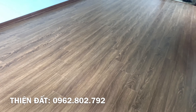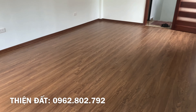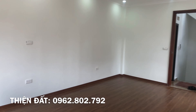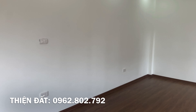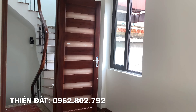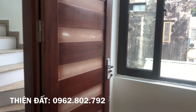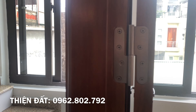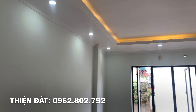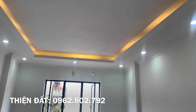Diện tích tầng 1 là 32m², lên tầng 2 có đua ra khoảng 60cm, nên diện tích sàn từ tầng 2 trở lên khoảng 34-35m². Trừ hơn 10m² là diện tích cầu thang và vệ sinh, diện tích phòng ngủ khoảng 22-24m² — sinh hoạt và kê đồ rất thoải mái. Phòng ngủ rộng và rất vuông vắn, nhìn thôi đã thấy thích.